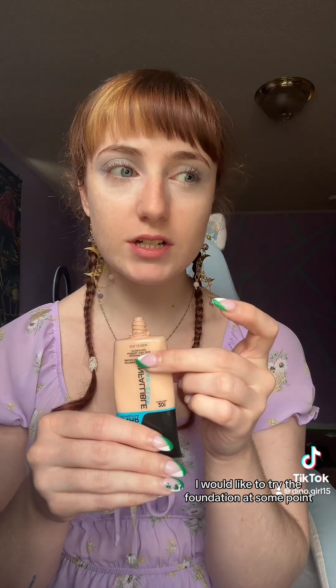I haven't bought the Rem Beauty foundation yet, so this is what I'm using currently. I would like to try the foundation at some point, just haven't got the chance to get it. I just blended in the foundation with the concealer and it looks a lot better. This is the kit I got — the Yours Truly — and I'm going to be using that foundation.